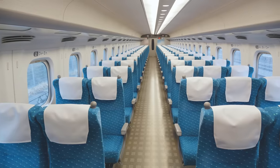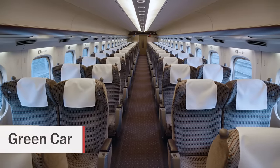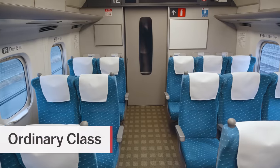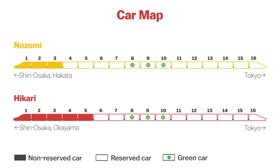Two different seat classes are offered along the Tokaido Shinkansen: ordinary class and business class called green car. While seat reservations are mandatory for green cars, ordinary class cars offer the option between non-reserved and reserved seats. In Nozomi trains, cars 1 to 3 are non-reserved, while in Hikari trains, cars 1 to 5 are non-reserved. Three green cars are located in the middle of the trains in cars 8, 9, and 10. The remaining cars carry reserved ordinary seats.